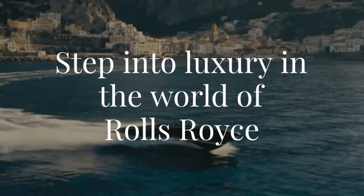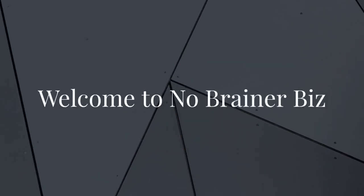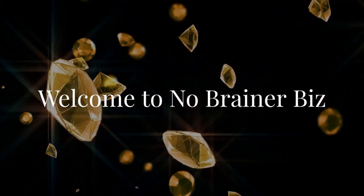Step into luxury in the world of Rolls-Royce. Welcome to No-Brainer Biz, the ultimate destination for discovering luxury careers.